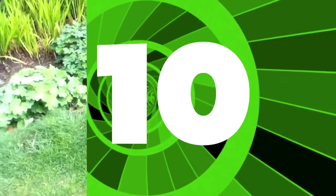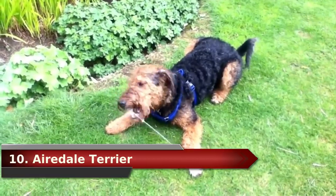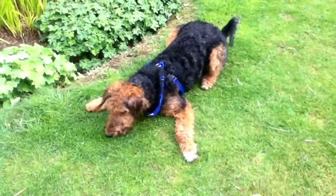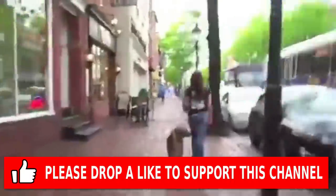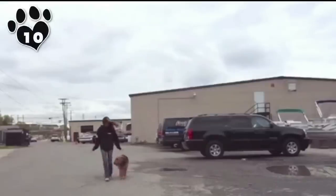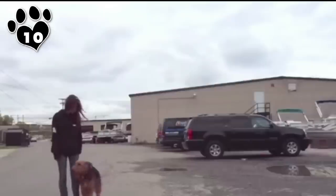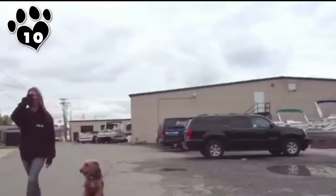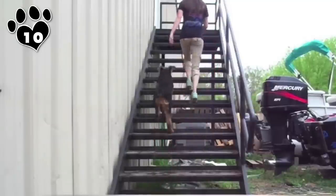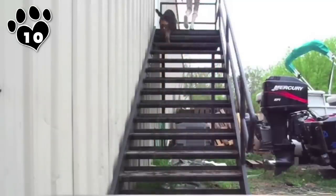#10. Airedale Terrier. The giant Airedale Terrier has a special double coat — soft fur underneath, but a coarse top coat that requires regular brushing and annual hand stripping to keep it clean. The Airedale Terrier is the largest of all Terrier breeds, often averaging 45 to 65 pounds and as tall as 2 feet. He's a friendly family pet, but is quite active and needs plenty of exercise, so he's not the best breed for an apartment.